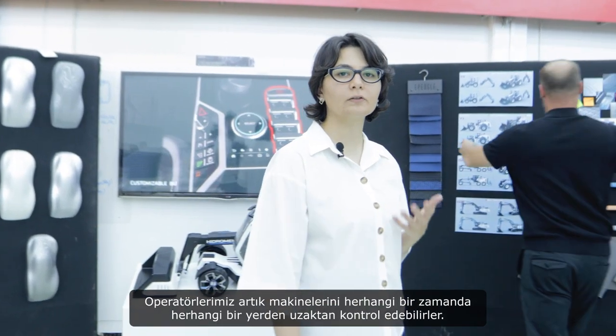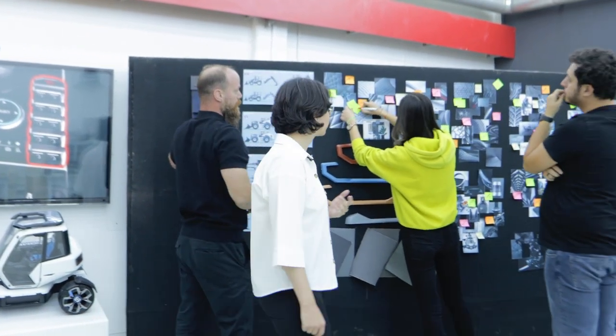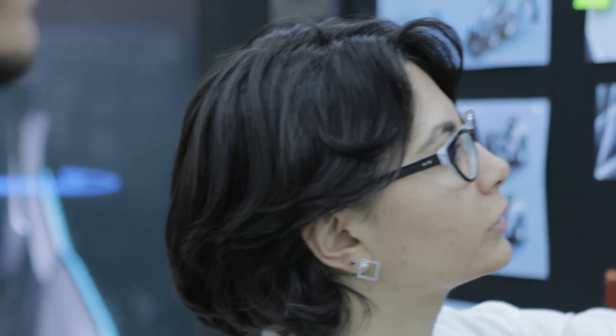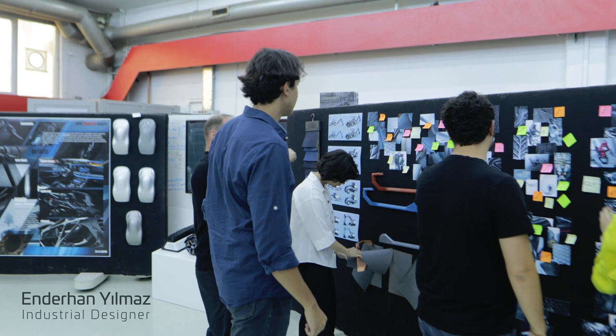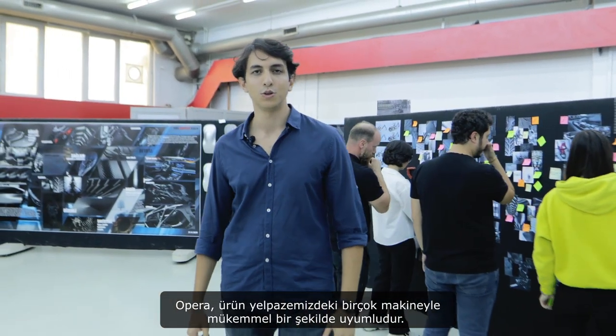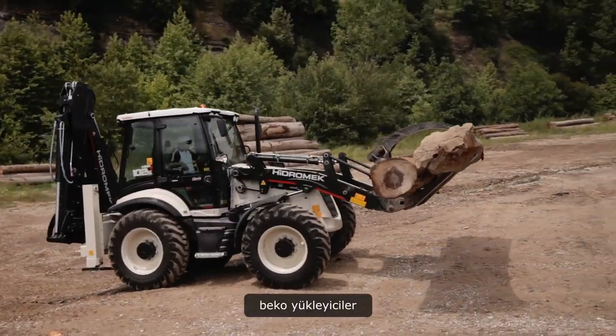Our operators can now remotely control their machines from any location at any time. OPERA is perfectly compatible with many machines of our product line such as excavators, wheel loaders, backhoe loaders and motor graders.